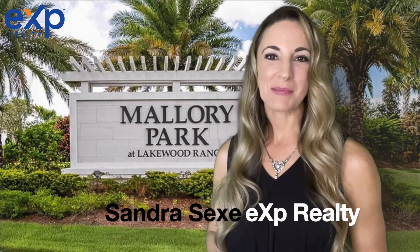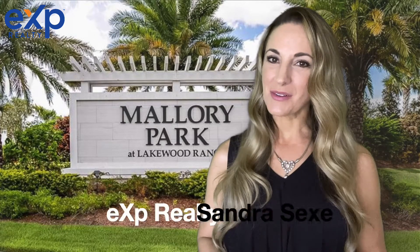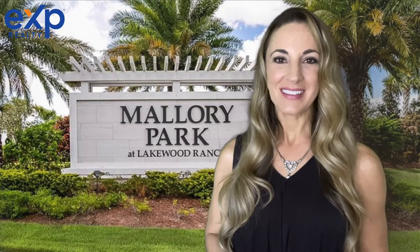Hey there, Sandra Sexe with EXP Realty Florida, just bringing you another great Lakewood Ranch community. Let's go check it out.